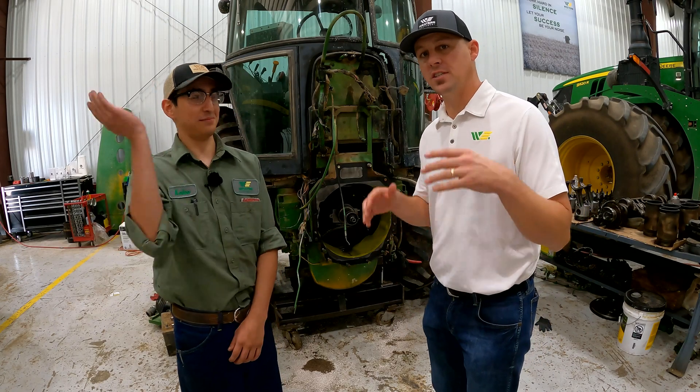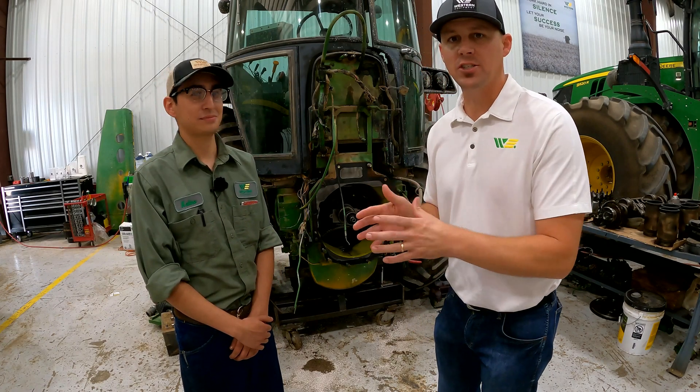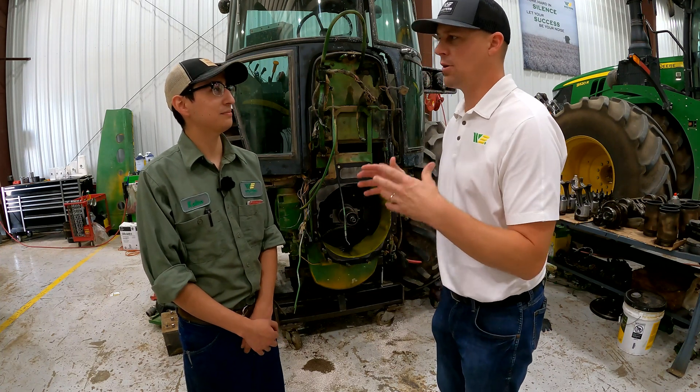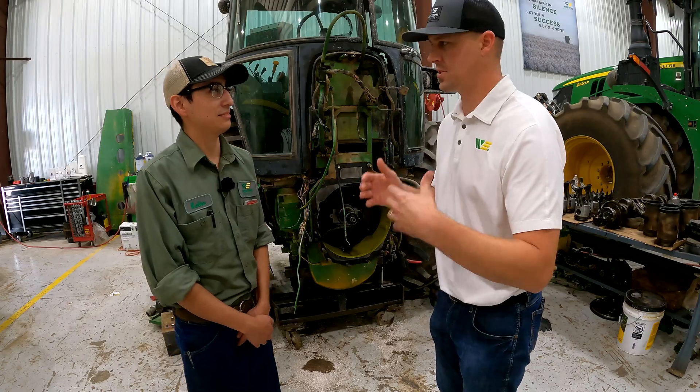Here we are with Cairo. This is his first year, so he's just about to start the John Deere Ag Tech program with Western Equipment. Cairo, tell us how your first mentorship summer went with Western Equipment.